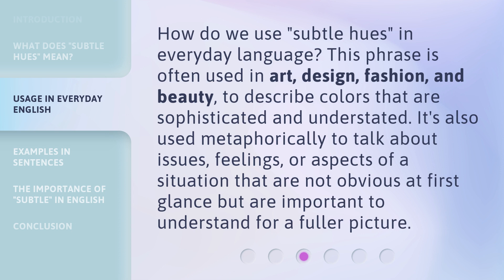How do we use 'Subtle Hues' in everyday language? This phrase is often used in art, design, fashion, and beauty to describe colors that are sophisticated and understated. It's also used metaphorically to talk about issues, feelings, or aspects of a situation that are not obvious at first glance but are important to understand for a fuller picture.